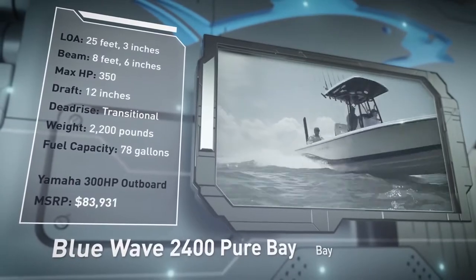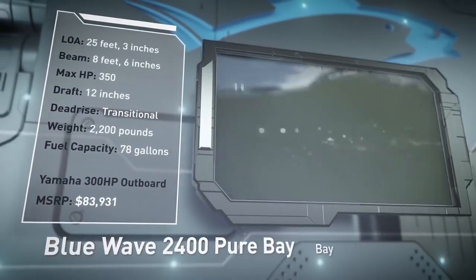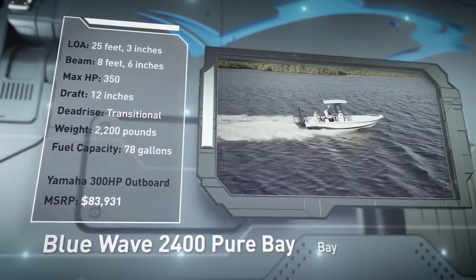Built to tackle inshore and offshore conditions with ease, she has a draft of 12 inches, a weight of 2,200 pounds, and a fuel capacity of 78 gallons.